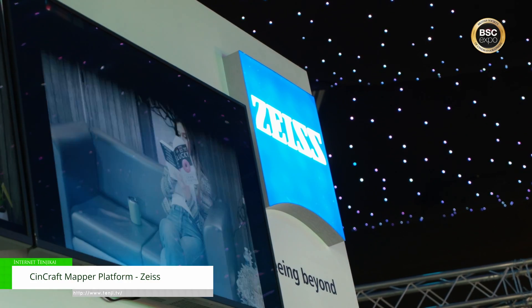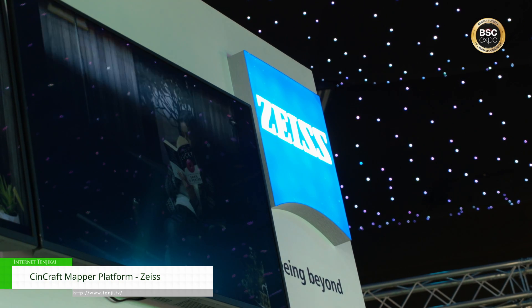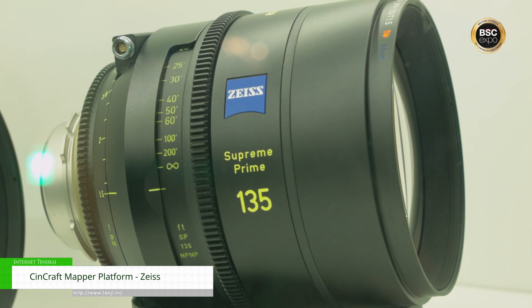Hi there, my name's Adam Kidman and we're here today at the BSC Expo 2023 on the Carl Zeiss cinematography stand. I'm here today to talk to you a little bit about what we've got on show today.